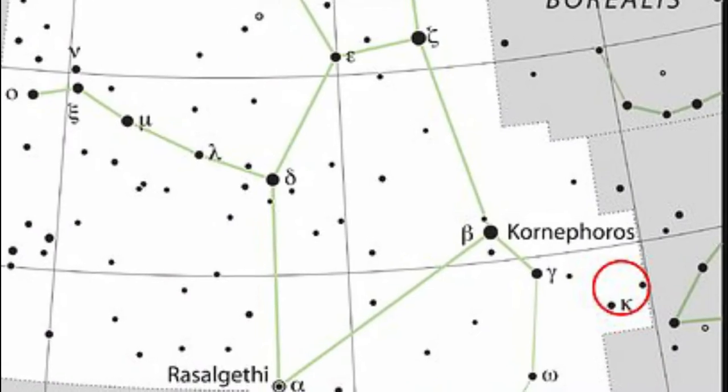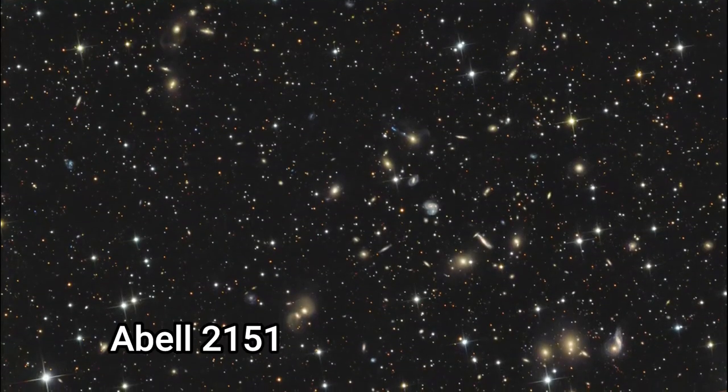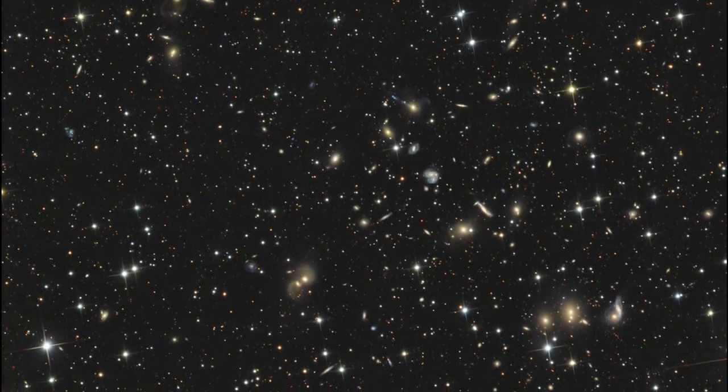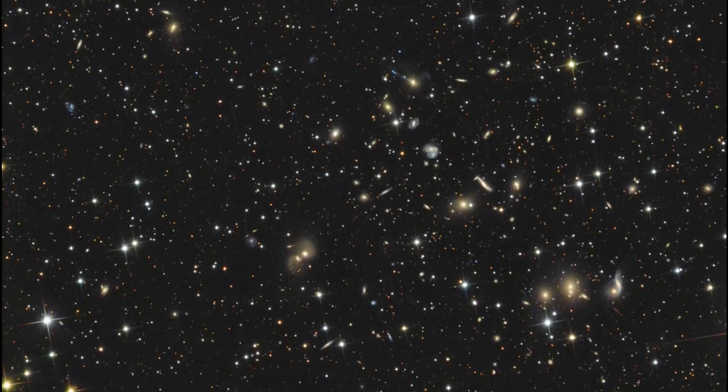The Hercules cluster, Abel 2151, is a galactic cluster about 500 million light years from us and contains about 200 galaxies. It is very rich in spiral galaxies and is part of the larger Hercules supercluster.